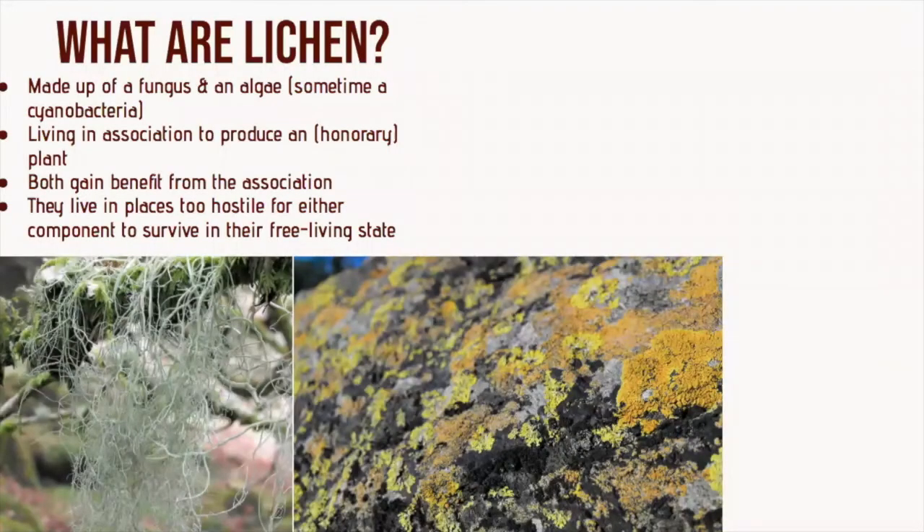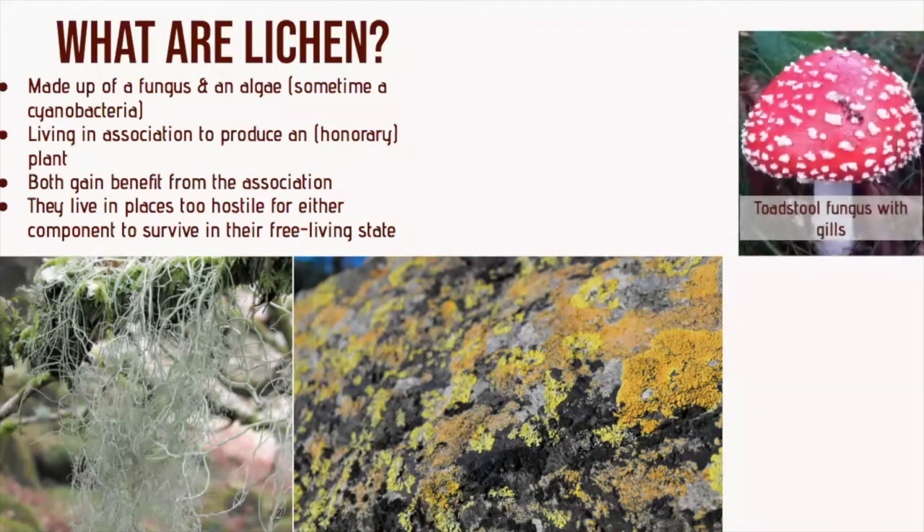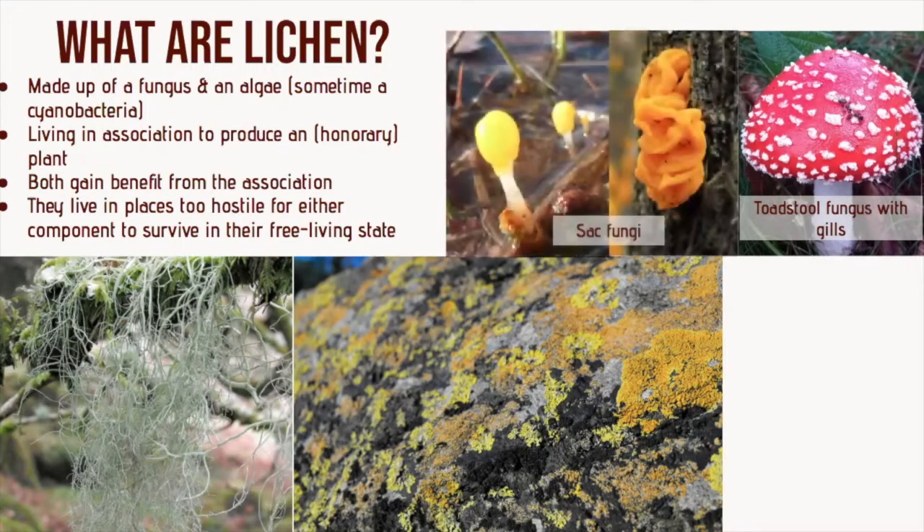So what are lichens? They're made of two components, a fungus and an algae, and they live in association to produce a plant that bears no resemblance to either partner. Not just any fungus will form a lichen. The ones we generally eat are toadstool fungi, and they have gills and they don't generally form lichens. But there's another group of fungi, the sac fungi, which do.